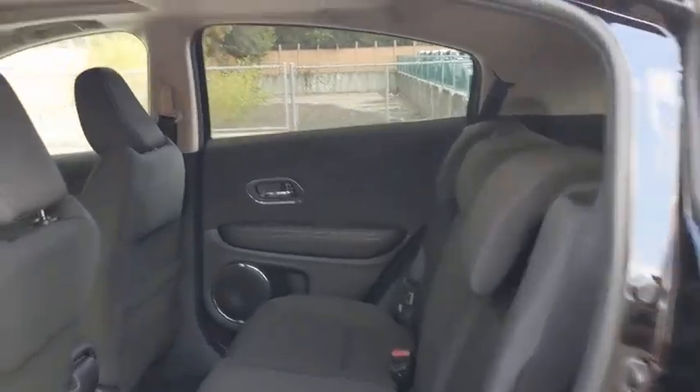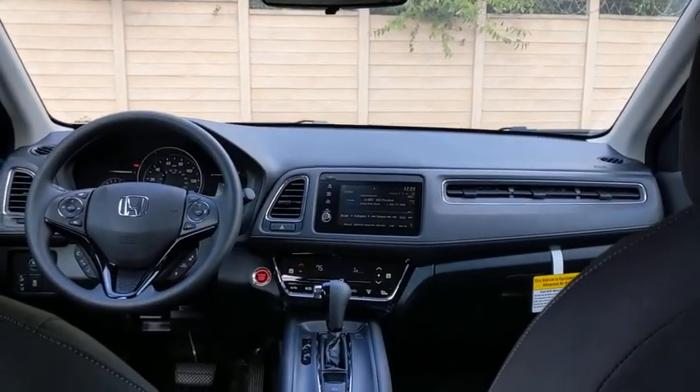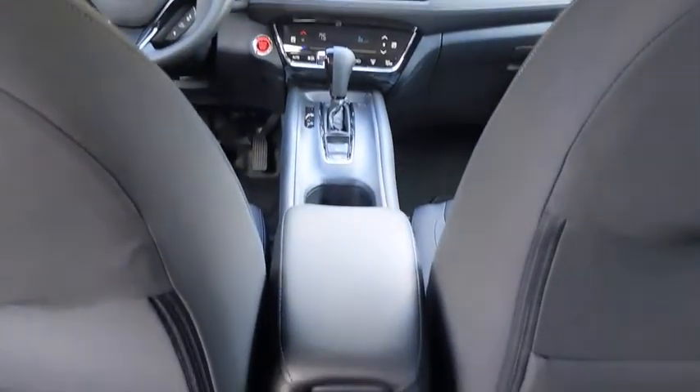Backup camera, keyless entry, traction control, steering wheel audio controls, anti-lock braking system, stability control, lane departure warning, Bluetooth, front-wheel drive, power steering, adjustable steering wheel, keyless start, four-wheel disc brakes.